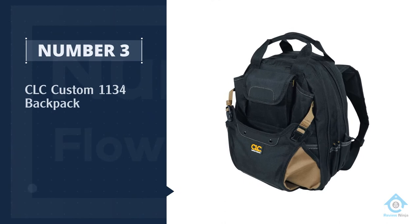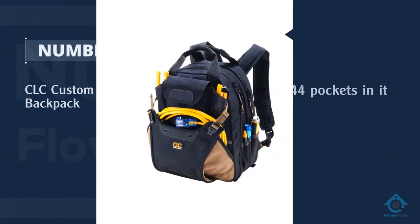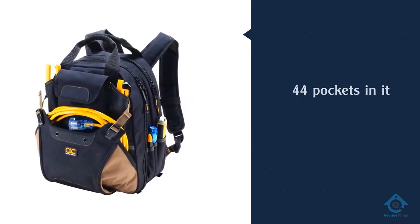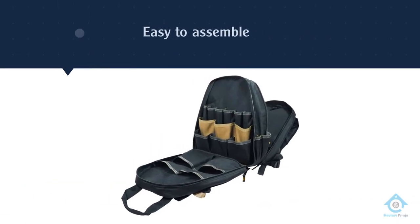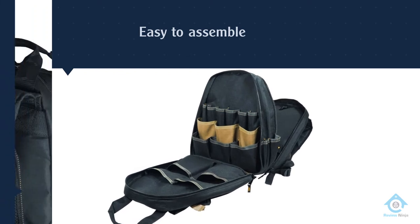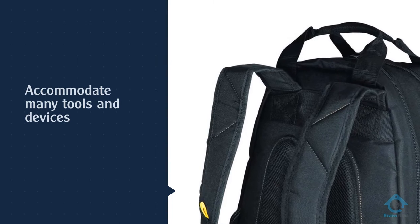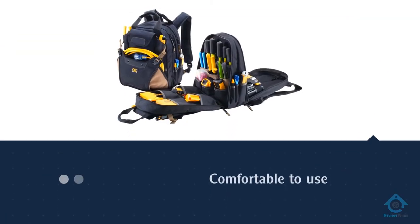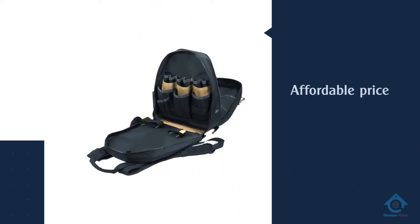Number three: the CLC Custom 1134 Backpack. This heavy-duty backpack from Custom Leather Craft comes in one size with 44 pockets, able to accommodate many tools and devices needed on the job. The pockets can also be adjusted to fit tools of all sizes. Custom Leather Craft designed the bag for comfort by adding padding in the shoulder and back, which is needed since these bags are usually very heavy.